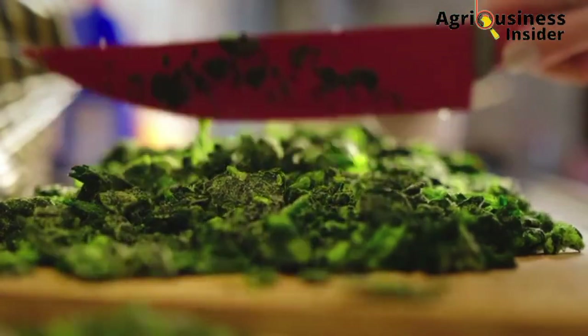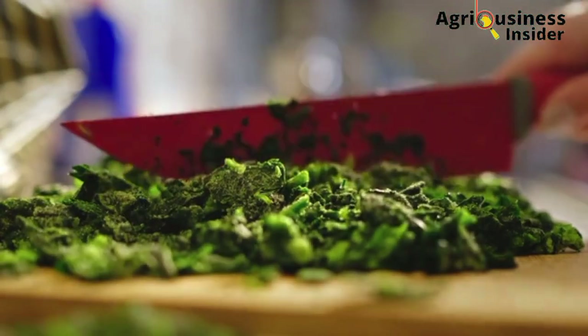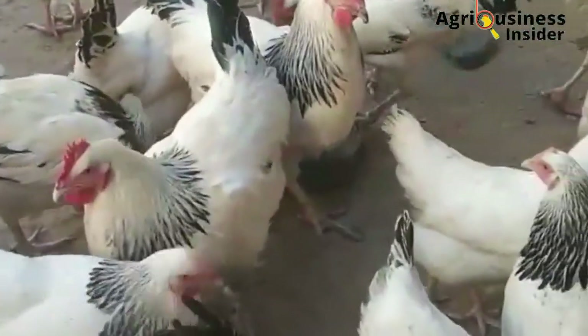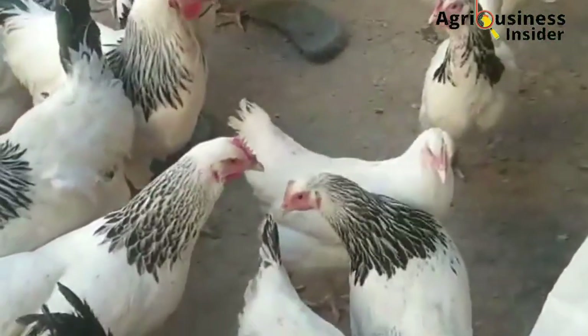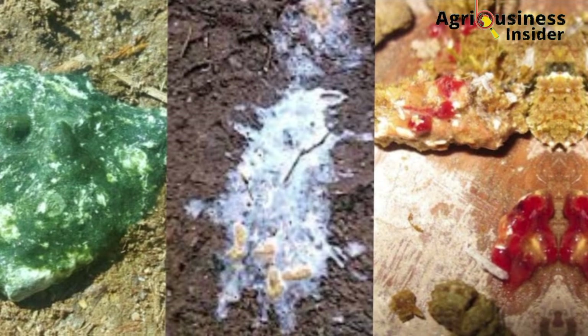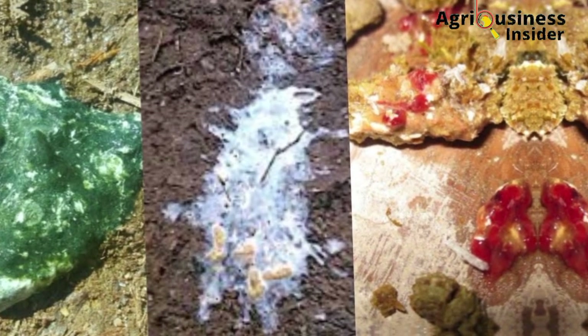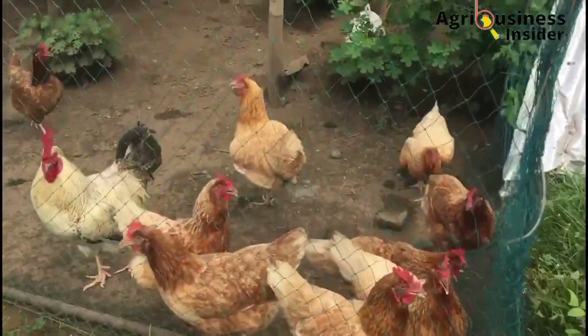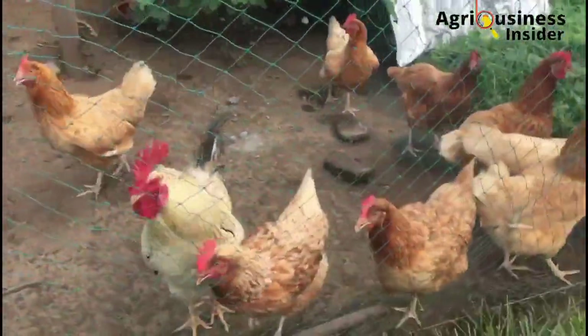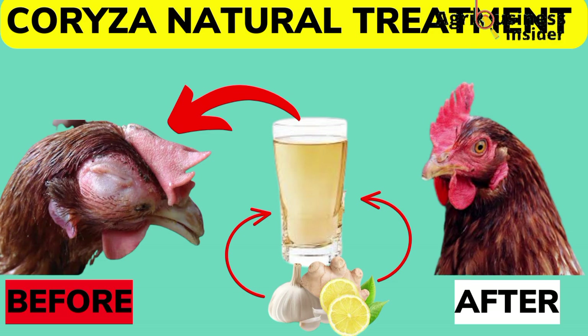The additional benefit of these treats is that they boost growth and production in both broilers and layers, despite also healing illnesses in these chickens. As you eliminate the reddish, whitish, and greenish poop in your flock, make sure you watch the video on screen right now so that you can learn how to handle infectious coryza in your flock organically.